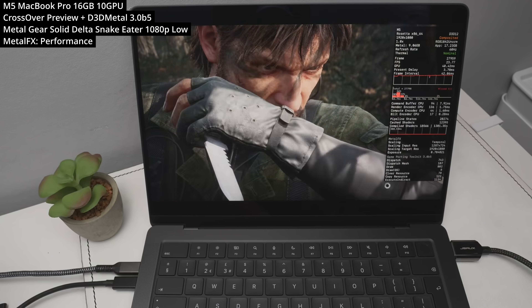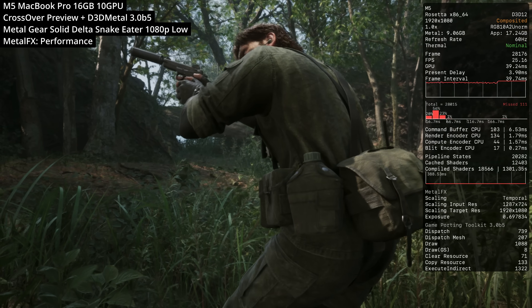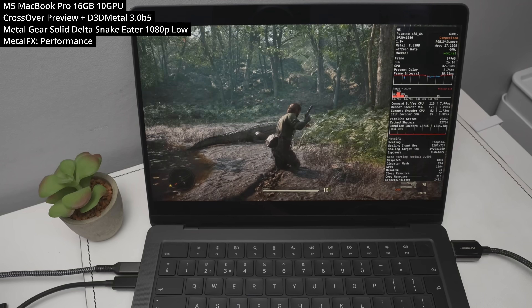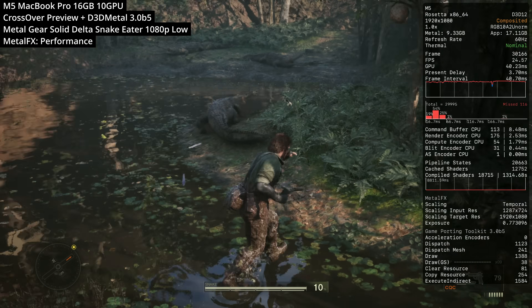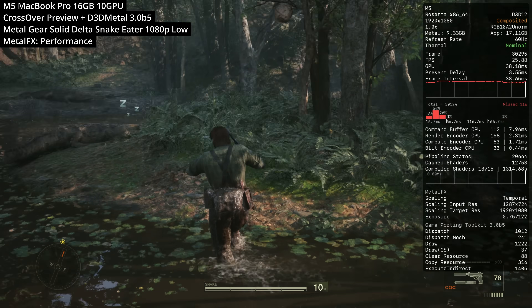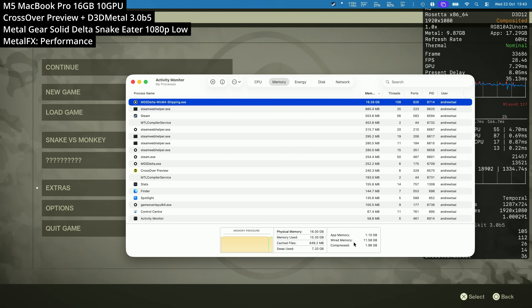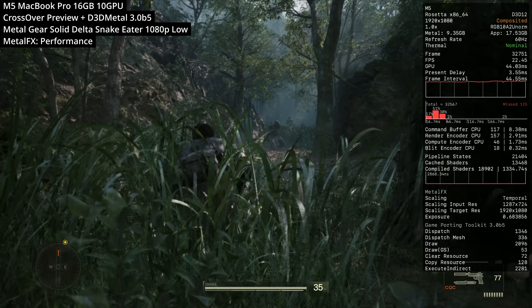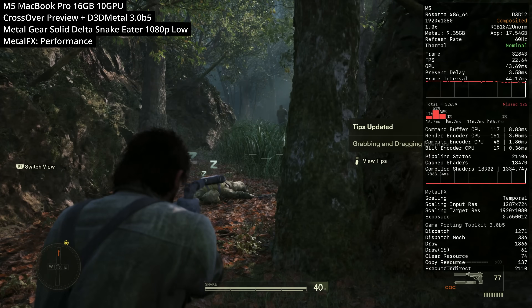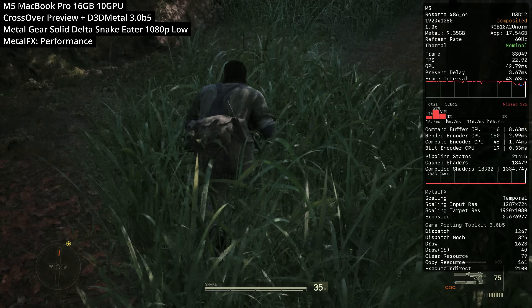Next we're looking at Metal Gear Solid Delta — the remake of Metal Gear Solid 3 — a Windows-only title played through Crossover Preview. We've enabled the Metal FX DLSS hook: because this game uses DLSS, the newest version of Crossover Preview and Gameporting Toolkit 3 can hook in upscaling using Metal FX, upscaling from 720p to 1080p, achieving around 25 FPS. Performance is bottlenecked partly because this machine only has 16GB of unified RAM — when the game exceeds 16GB of memory usage, it spills into swap memory using the SSD as cache, dramatically slowing things down. If you want me to test this on an M5 Mac with more memory, leave a comment.